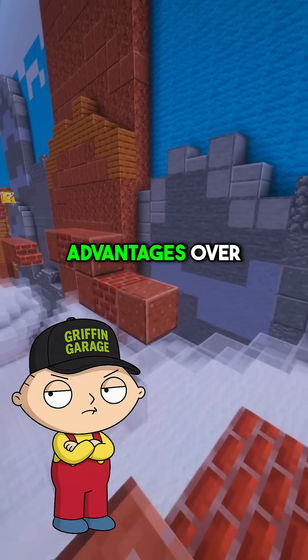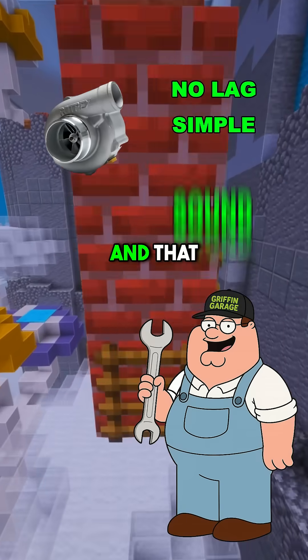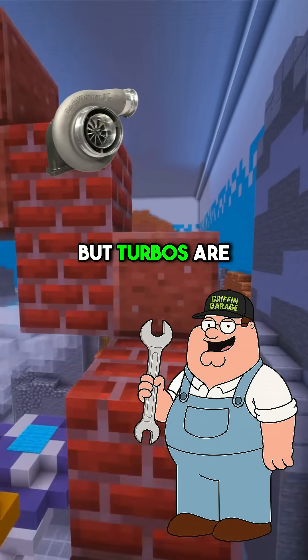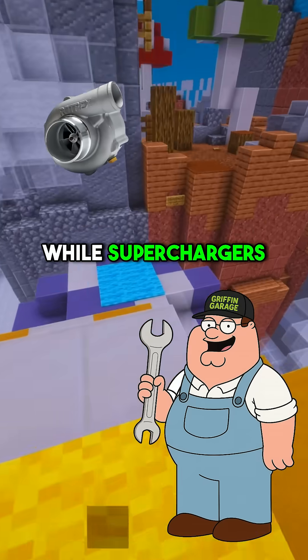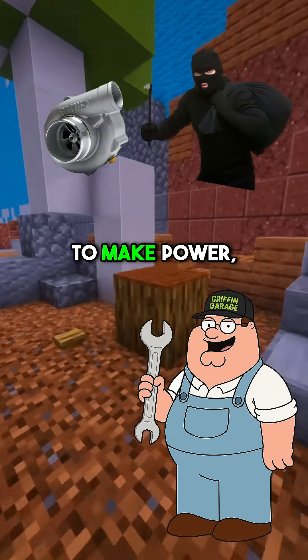What are the main advantages over turbos? No lag, simpler plumbing, and that amazing whine. But turbos are more efficient since they use waste exhaust energy, while superchargers constantly rob power from your engine to make power.